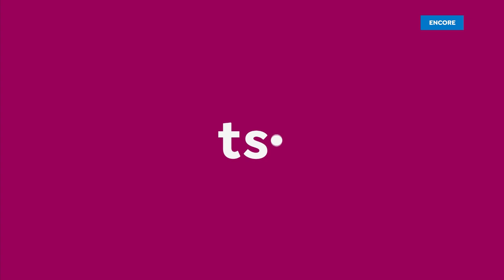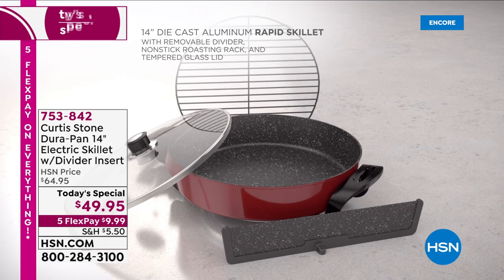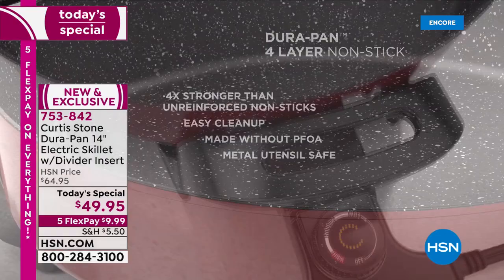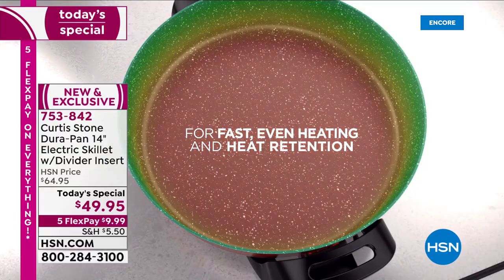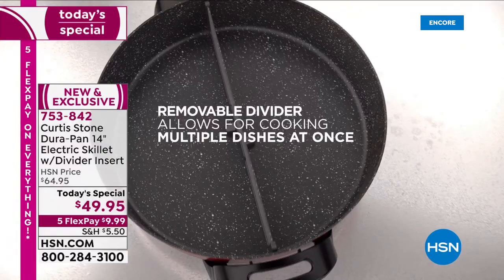We get to spend an hour with the internationally renowned award-winning chef Curtis Stone, and he has done it again. He's engineered his first ever cast aluminum electric skillet — the only electric skillet on the market with a removable divider. It's fast, it's even heating, with better heat retention than ever before. Check out this divider — now you can cook two foods at the same time.